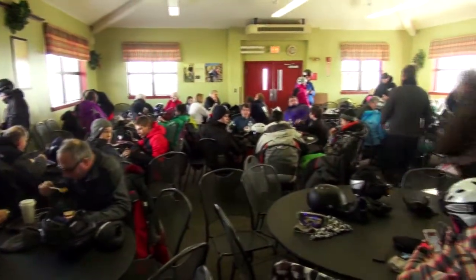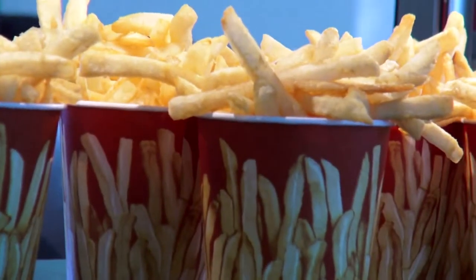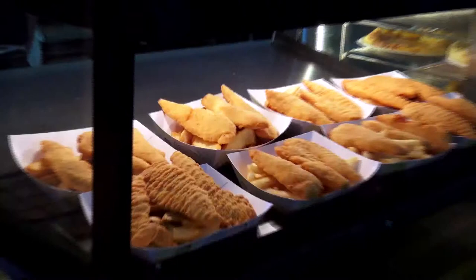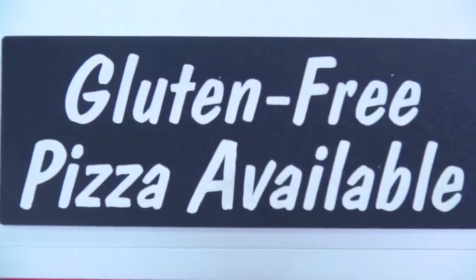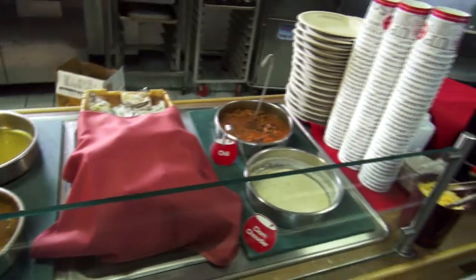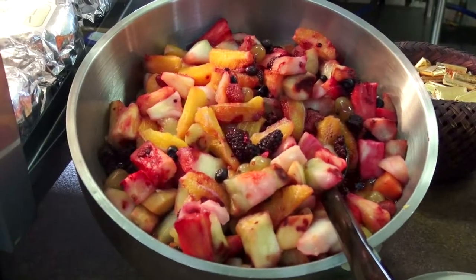Perched at the top of Okimo Mountain, this lodge offers all your lunch favorites including a variety of burgers and hot dogs, fries, chicken fingers, pizza including gluten free options, soups, salads, and beverages.